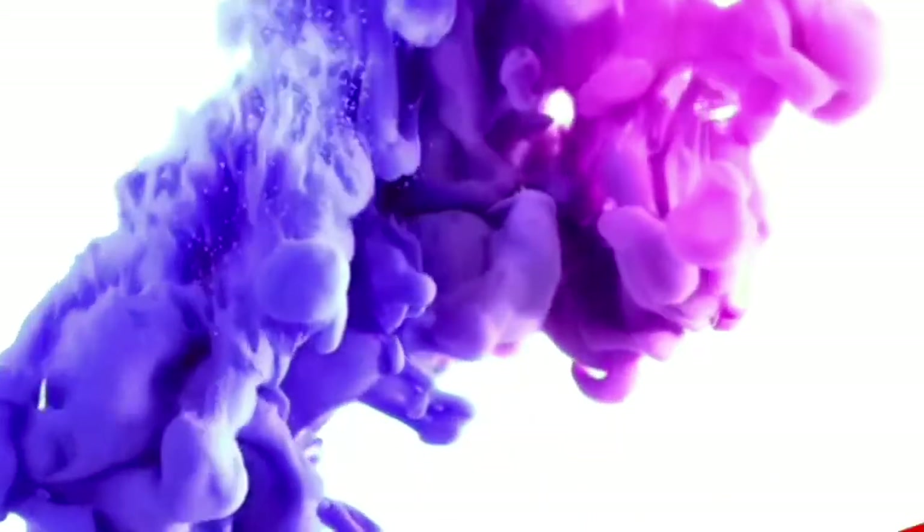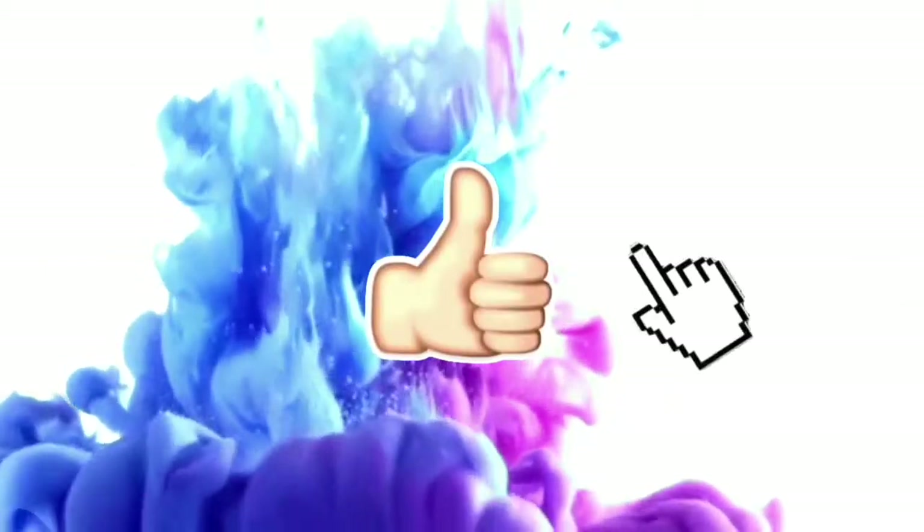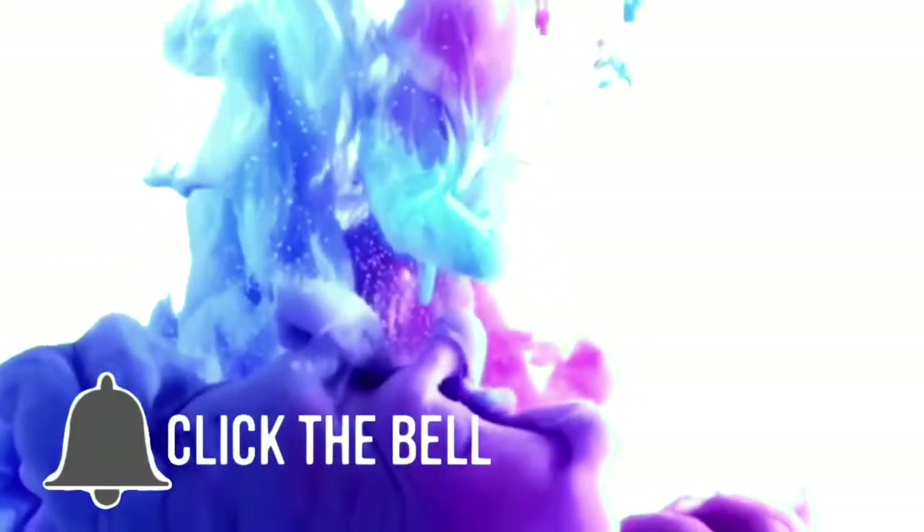If you want to see what my favorites were for the month of April, then just keep watching. I don't do these favorites very often just because I feel like I don't buy enough products and play with enough different products to have favorites, but I finally think I have a decent amount. So let's get started.